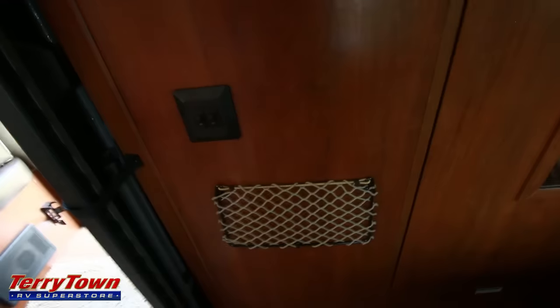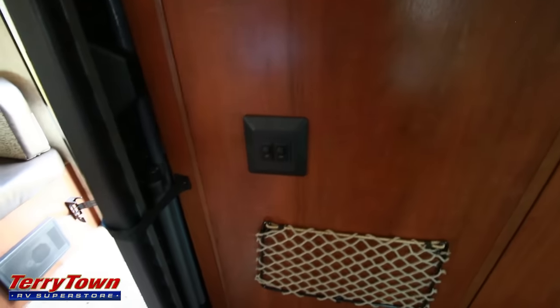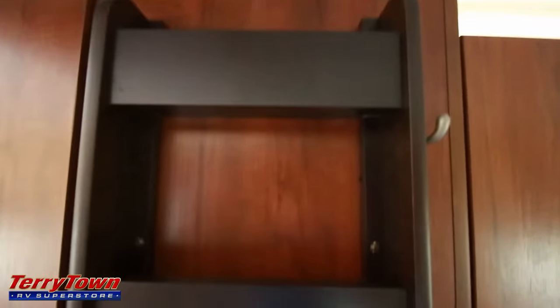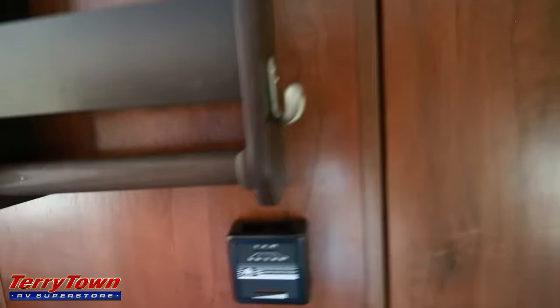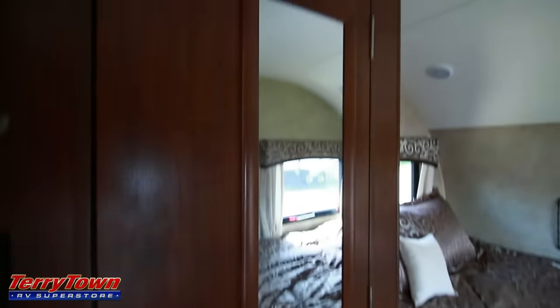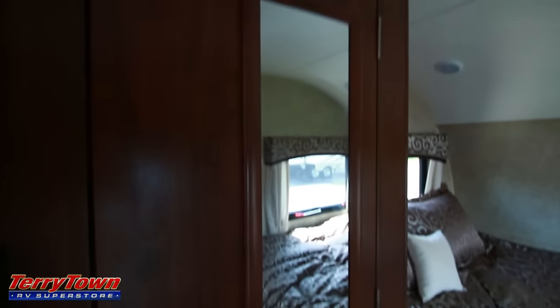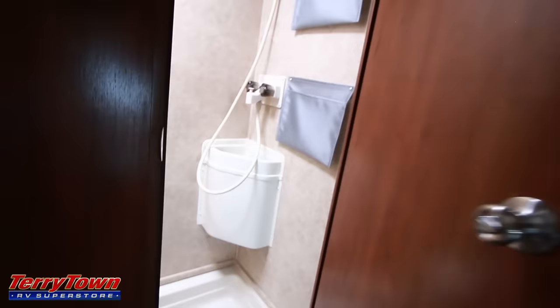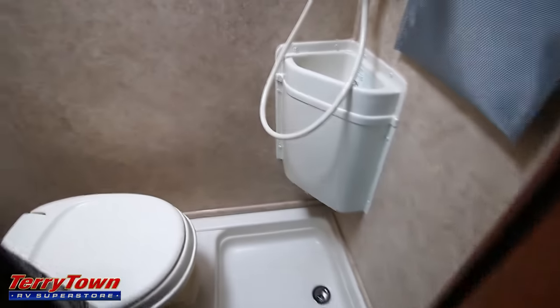Just beyond that, there is a spot to put the picnic table that comes with this unit — that's pretty cool. There's a little cargo net, some more lights, and what looks like a magazine and book rack with hooks on it for keys, coats, and towels. There's a thermostat there as well. And as you can see, this door has a mirror on it.